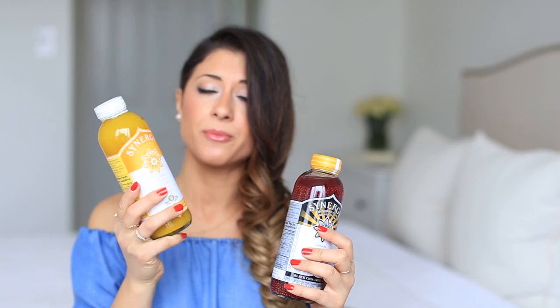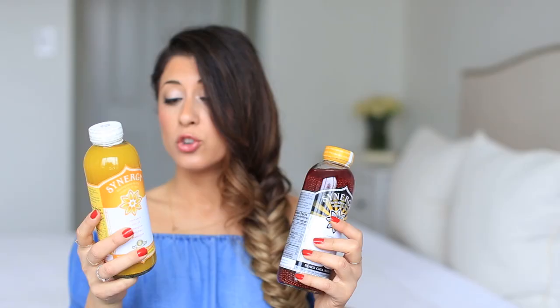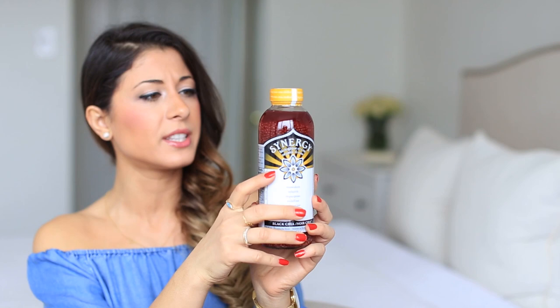Last but not least, I have kombucha. I mentioned this in my favorites a couple of months ago — mango flavor is my favorite, it's super delicious with no added sugar. Kombucha is a probiotic, really great for your gut. You're not supposed to drink too much so it's nice to share a bottle. I don't drink it every day but it's a nice treat. This one is for my friend Leila — it actually has chia seeds added, which look a bit funky but it's absolutely delicious.